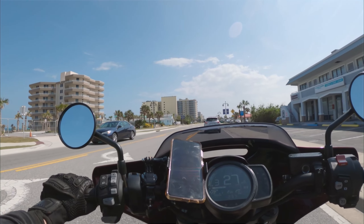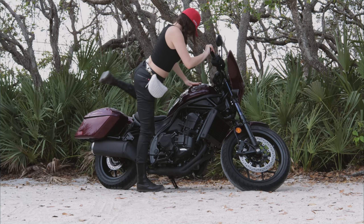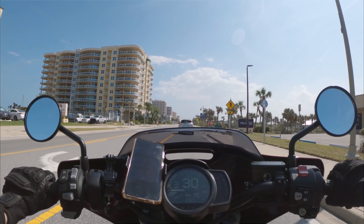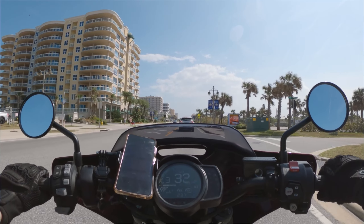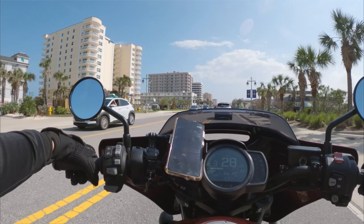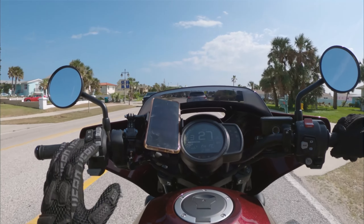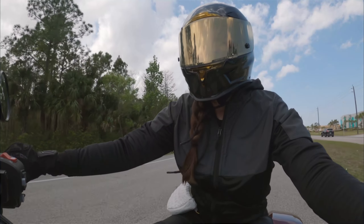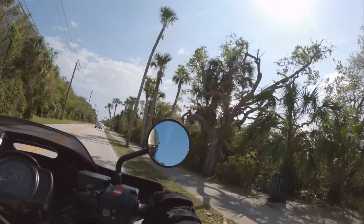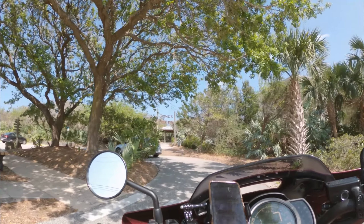Funny thing about this bike — I keep grazing the saddlebags with my boots and wearing down more rubber. The mounting and dismounting is something to get used to. But the bags are really convenient — you can lock them and put your groceries in them. It's been really nice riding without a backpack, especially in this heat. We're just going to keep cruising all the way down to the preserve.